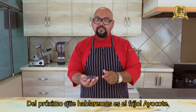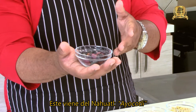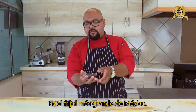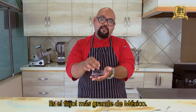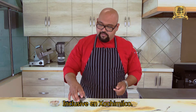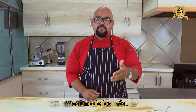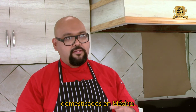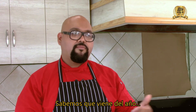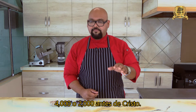The next one is the Ayocote bean, which comes from the Nahuatl word ayocotl. It is the largest bean in Mexico. We use it mainly in the central part of Mexico, including Xochimilco, and it is one of the most domesticated beans in Mexico. We know that it dates back to around 4,000 to 2,000 years before Christ.